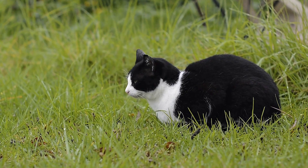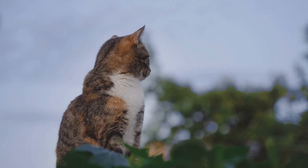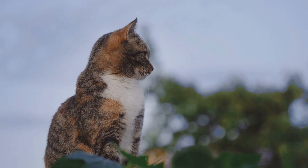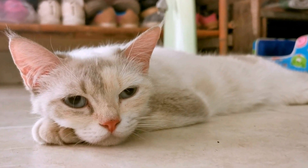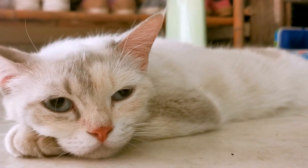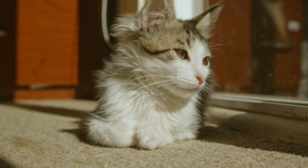In addition to the sensory delight, bubble wrap also triggers a cat's predatory instincts. The popping sound mimics the sound of a bursting insect or prey, which taps into their natural hunting instincts. The sudden noise evokes their hunter persona, triggering them to playfully chase and pounce on the bubble wrap. This not only caters to their innate instincts but also provides them with a physical outlet for their energy.